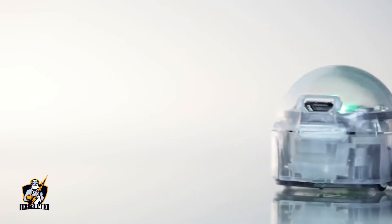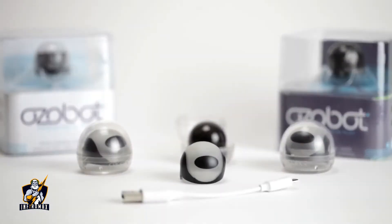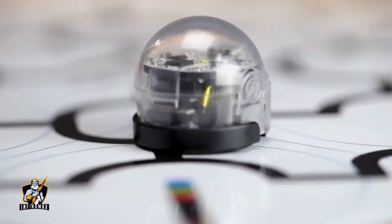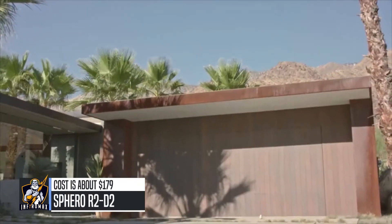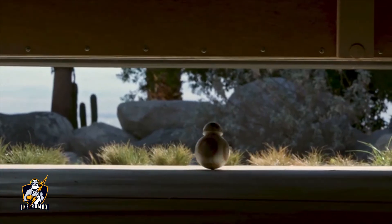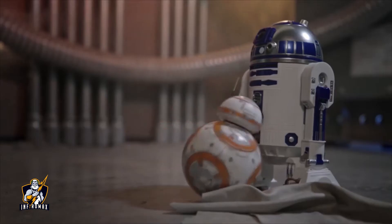Ozobot moves seamlessly on your tablet and on physical surfaces to let you enjoy a variety of single and multiplayer games. The box will include some accessories: Ozo skin, a carrying pot, a short USB cable, and mini track cards. The box will follow a link in the description.